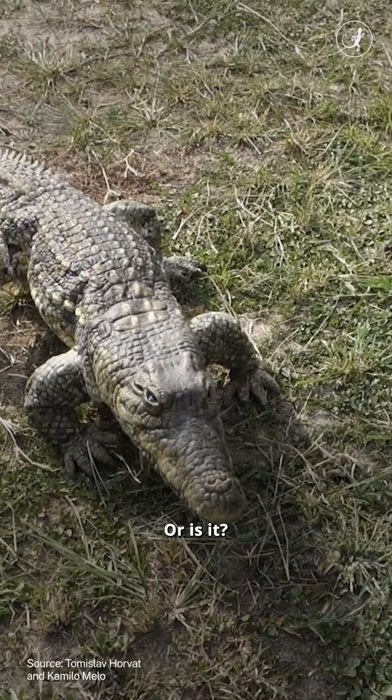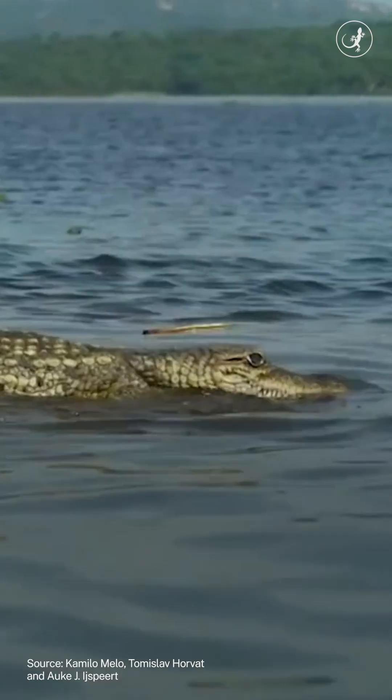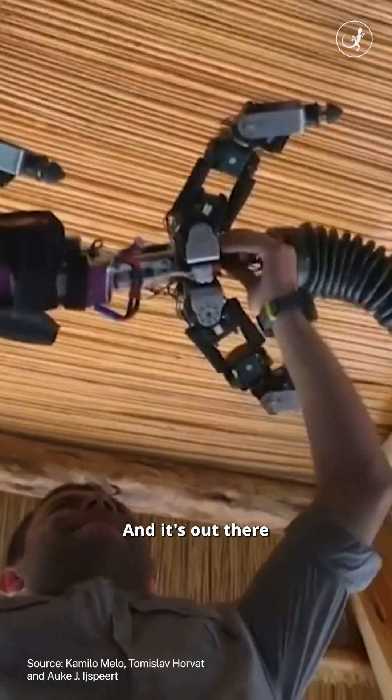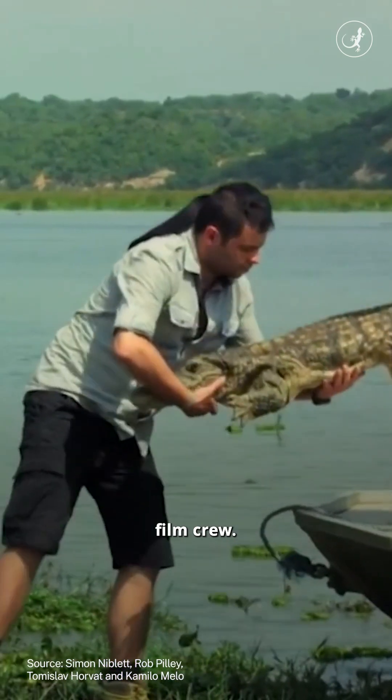That's a crocodile. Or is it? Take a look again. Yeah, that's only a robot pretending to be a crocodile. And it's out there spying on real crocodiles and other wild animals for a documentary film group.